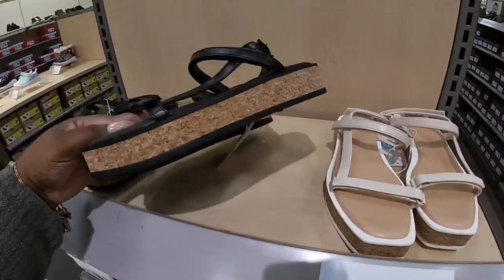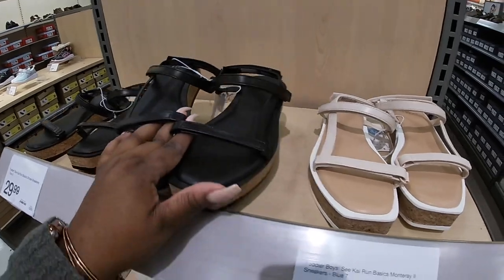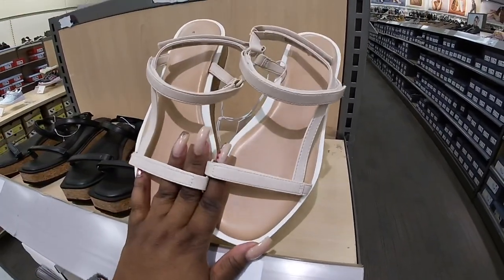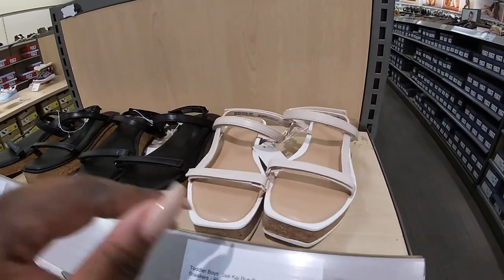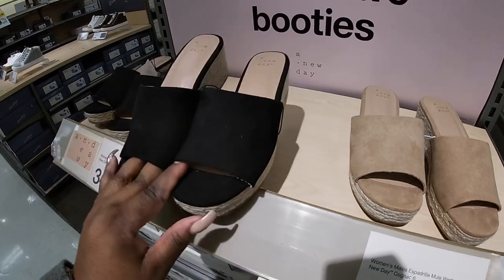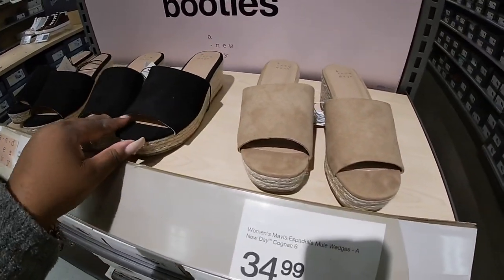These shoes are $30 — I see this color, black, and this one with the white going around it. $34. About A New Day.